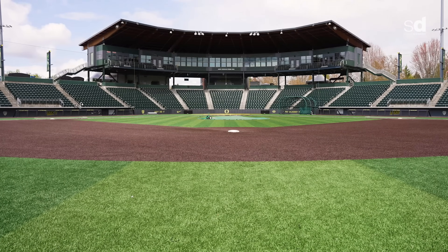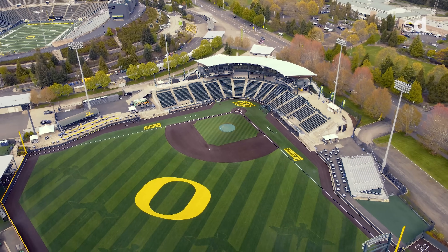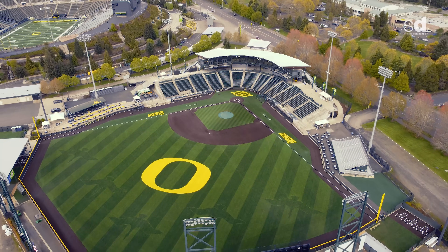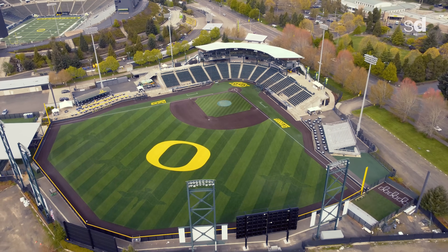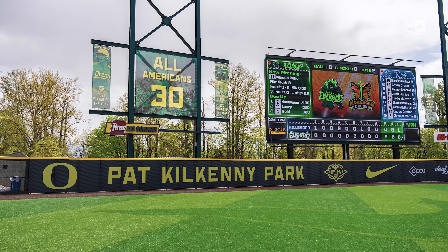Everybody associates the University of Oregon with Phil Knight, his excellence, Nike — and that's PK, those are his initials. But ironically, the most influential person at our field is Pat Kilkenny. The PK here is specifically for Pat Kilkenny. We've got it named Pat Kilkenny Park for that reason, and he's the man.